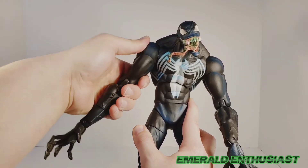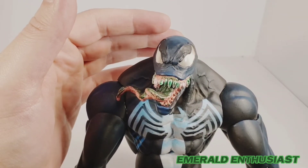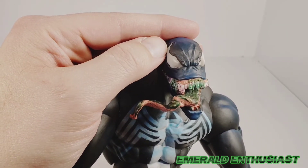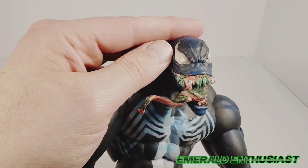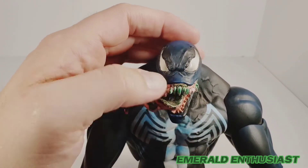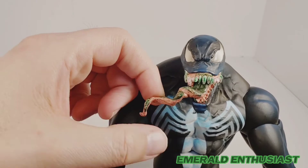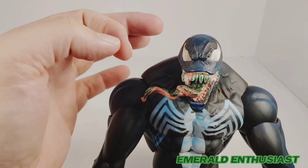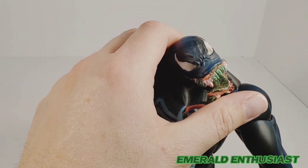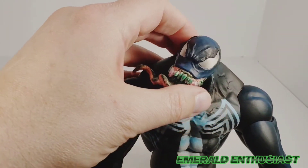Now let's have a look at the head sculpt — in terms of aesthetics I think this is outstanding. I like how the eyes look; you get this little black wash in the white sections to give it depth, and you can see how reflective they are. I like the wrinkles sculpted into the forehead, and I really like the green ooze and green slobber on the teeth — it looks really good. I would have preferred to be able to remove the tongue, but that's a minor criticism. You can get him to swing his head side to side.